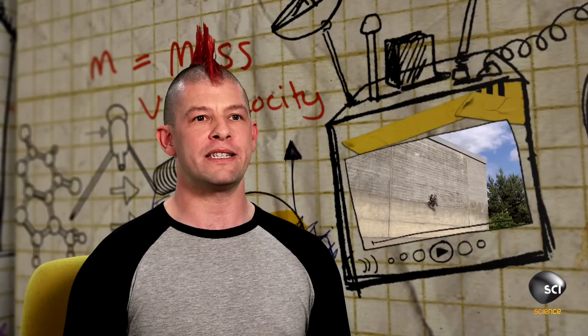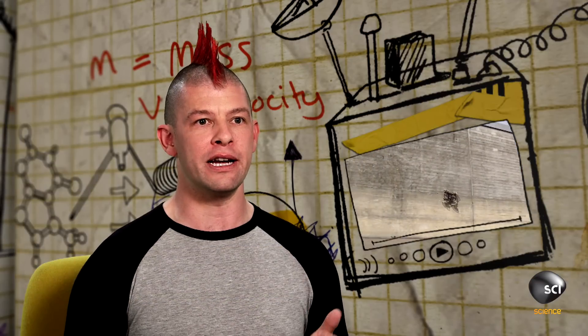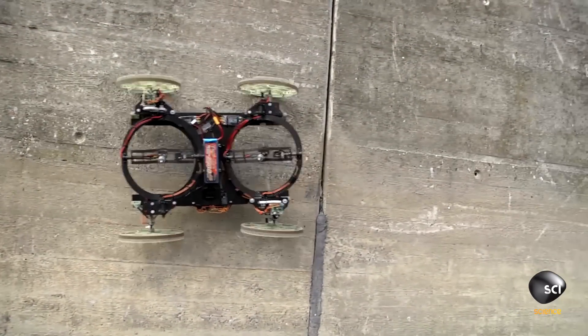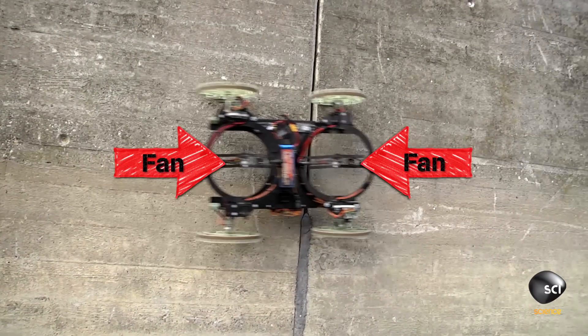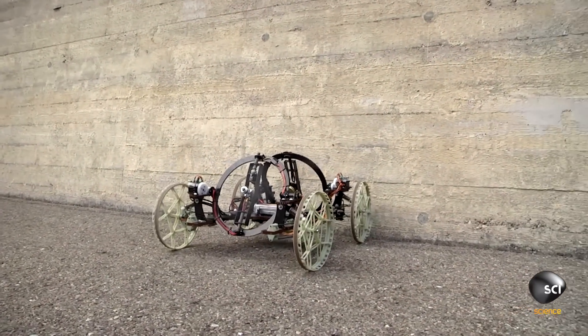Other roboticists have built robots that can climb walls, but usually they do it with biologically inspired ideas. These guys took a different tactic. This vehicle works with fans. To get onto the wall from the ground, the robot scans the wall to know exactly where it is.